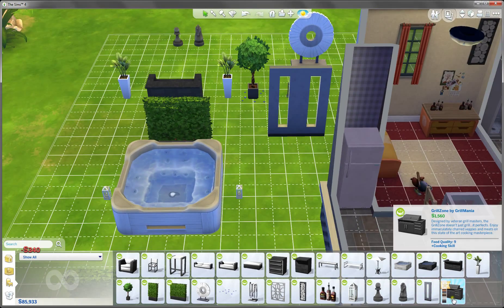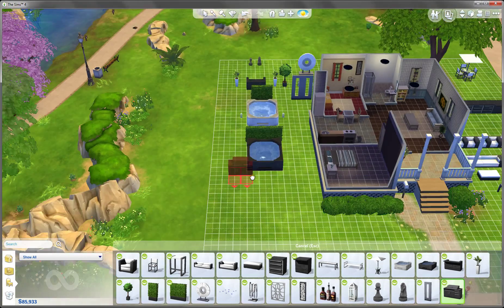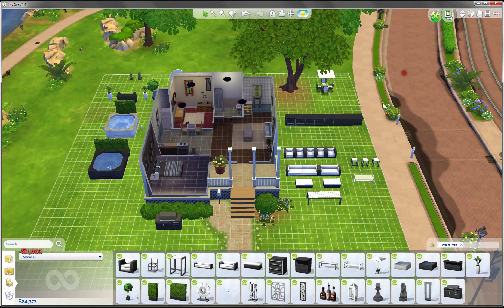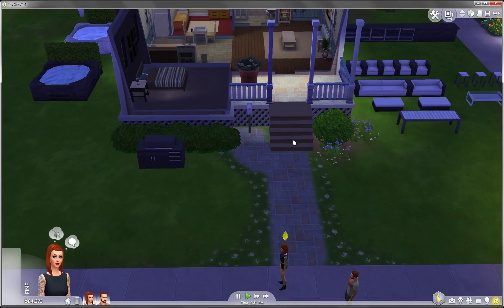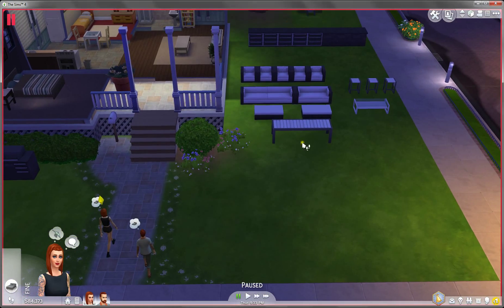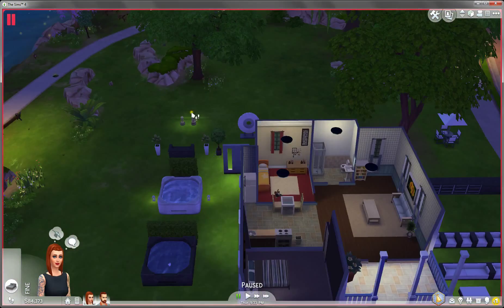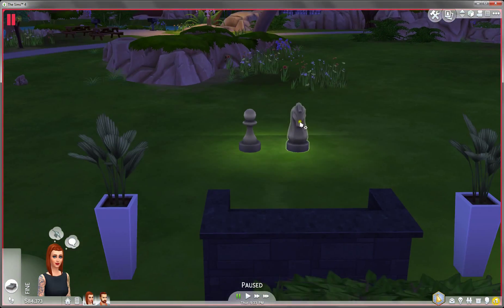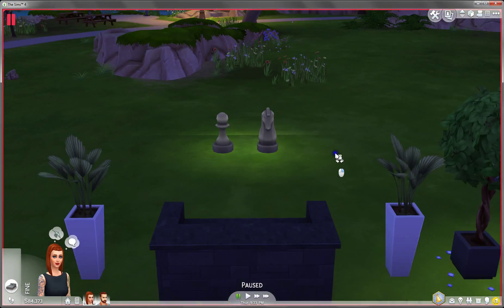Last but not least, the grill. The grill is just like the hot tub — this is the special thing. Okay, so I'm actually very impressed with the furniture this time, because I wasn't into the luxury party stuff's furniture. We have the counters, we have the table, chest pieces — oh, they are lights. That's so chic, that's so nice. They have the bar.